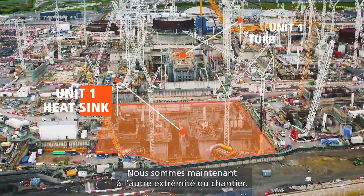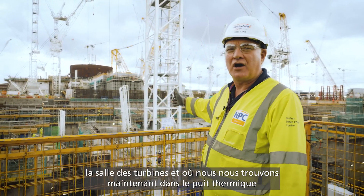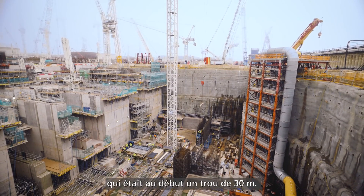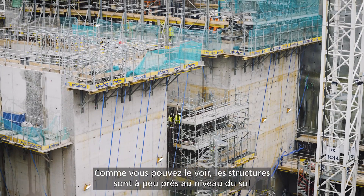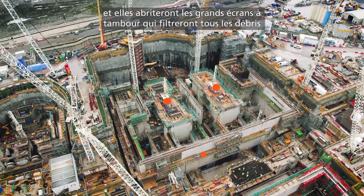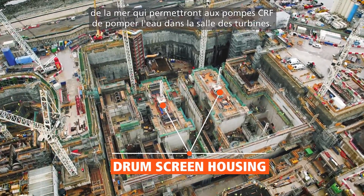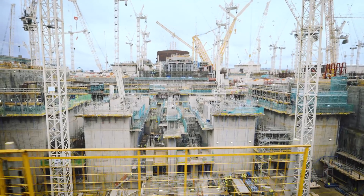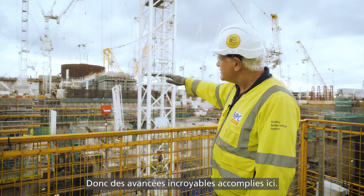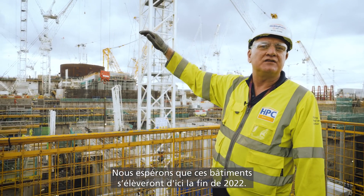We're now at the opposite end of the site to where we started. Behind me you get a really good view of the reactor building, the turbine hall, and where we are now — the heat sink. The heat sink itself started as a 30-metre hole. As you can see, the structures are pretty much up now to ground level, and these all house the big drum screens that will filter out all the debris from the sea and allow the CRF pumps to pump the water into the turbine hall. Fantastic progress here — we expect this building to be above ground level by the end of 2022.